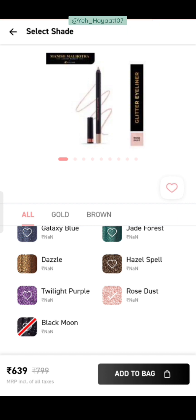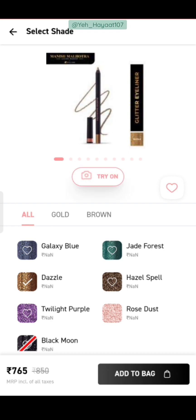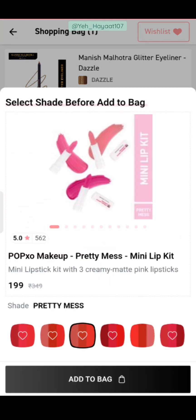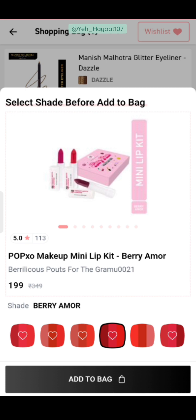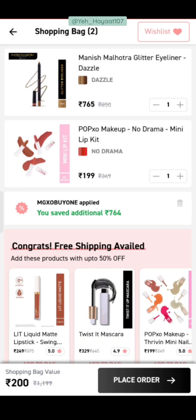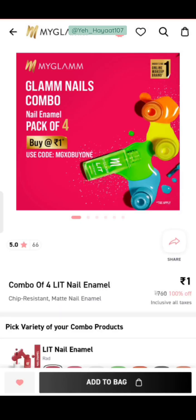I wanted to inform you about this because I had mentioned it in a short video. Someone told me the offer is not available on certain shades, and I confirmed that it is available only at the ₹765 price point. I then added a mini lip kit combo to pair with the mascara — which gives 3 shades of Manish Malhotra glitter eyeliner and a 3-lipstick combo for only ₹200. That is a very amazing deal. If you want, you can grab it.